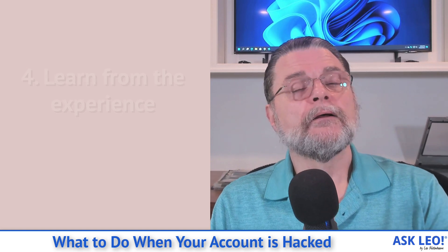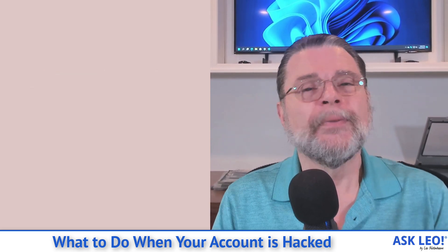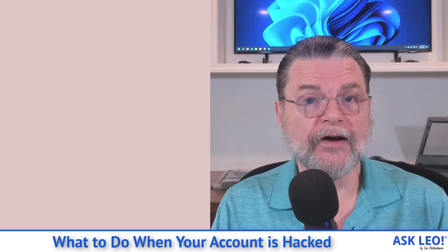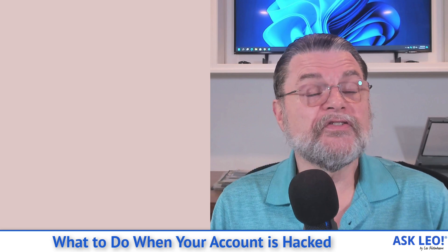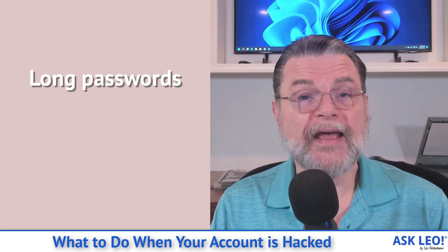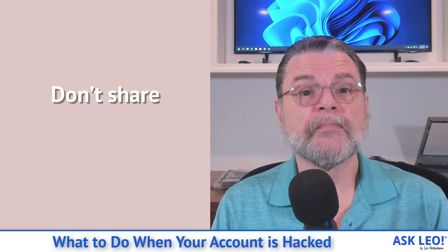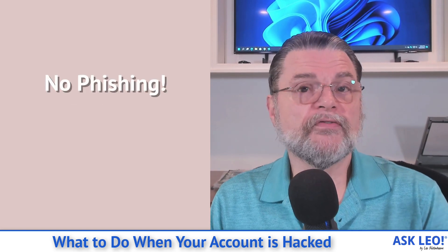Step number four: learn from the experience. If you've lost your account, it's probably because you didn't have account recovery information set up or kept current as you should have. The things to remember every time include: use long passwords that can't be guessed — a password vault is one way to make that super easy. Set and keep all recovery information up to date, especially the 'keep it up to date' part. Don't share your passwords with anyone; there should never really be a reason to.